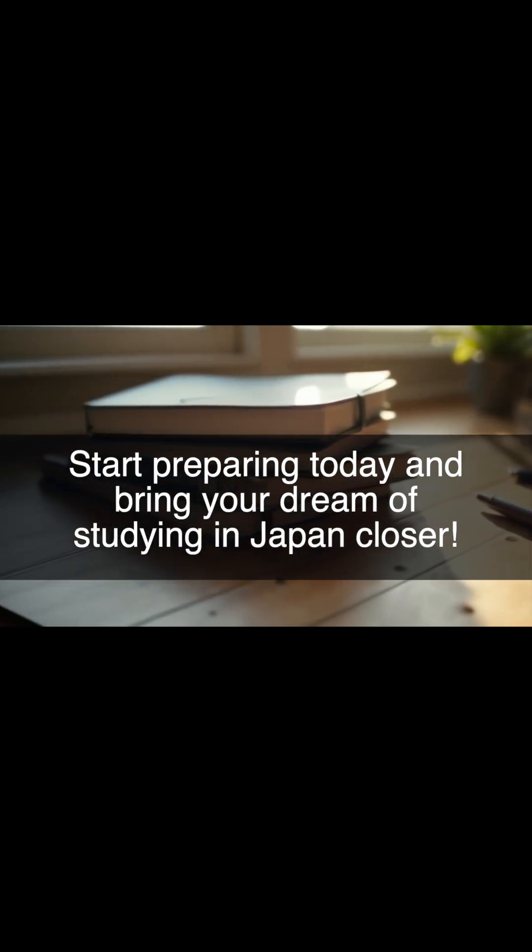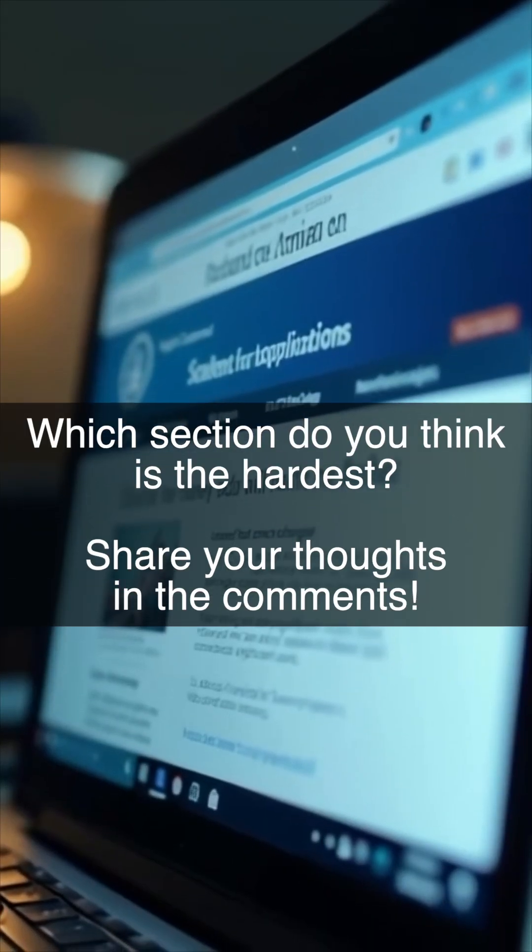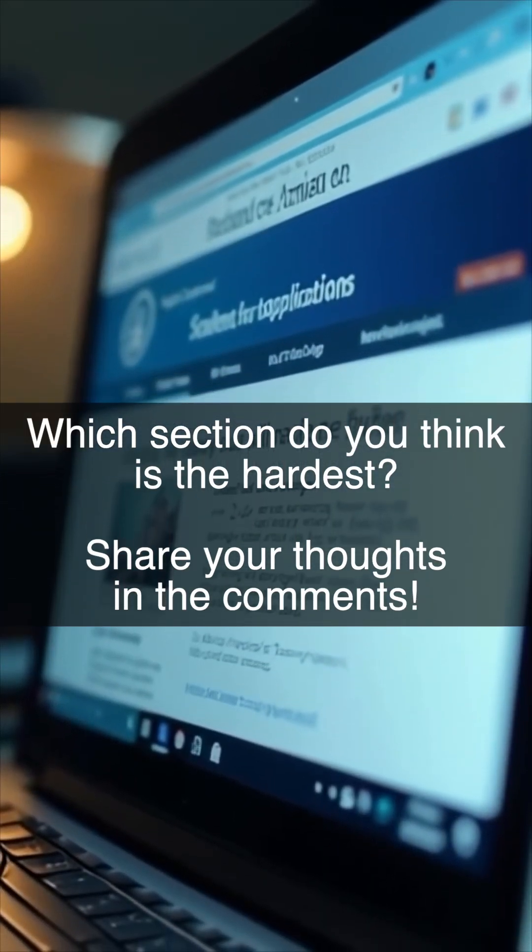Start preparing today and bring your dream of studying in Japan closer. Which section do you think is the hardest? Share your thoughts in the comments.